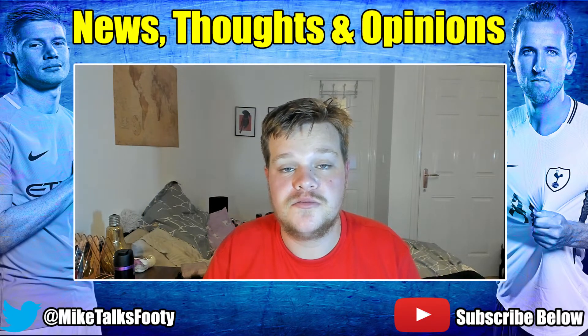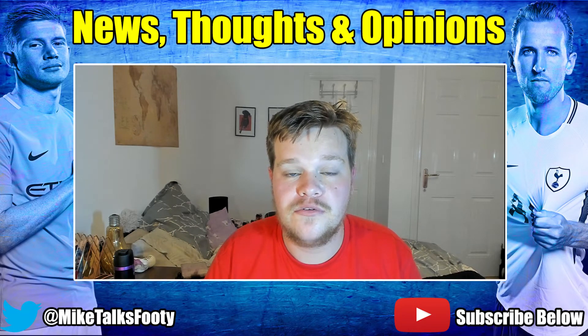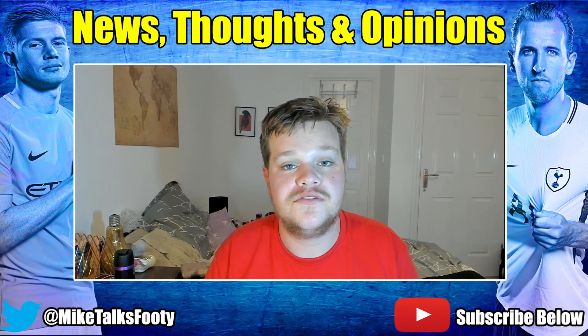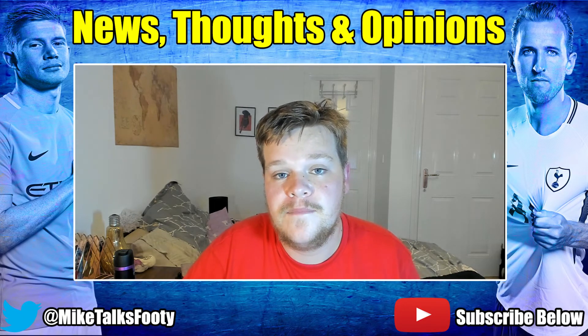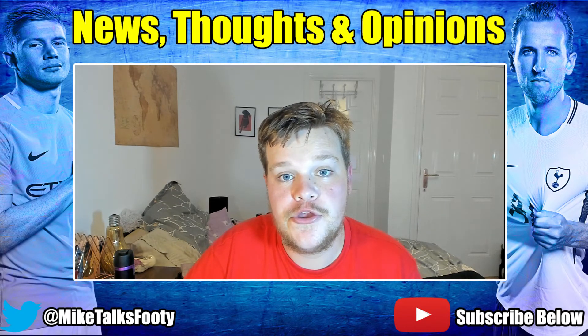Thanks so much for watching. If you enjoyed, feel free to leave a like and subscribe. Put your thoughts in the comments - I'd love to hear whether you think England played poorly or Czech Republic were just very good. I think it was a mixture of both - Czech Republic played fine but England played very poorly. Thanks for watching, my name is Mike and I'll see you soon.